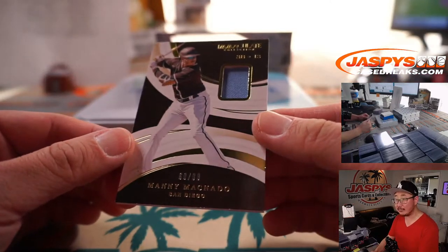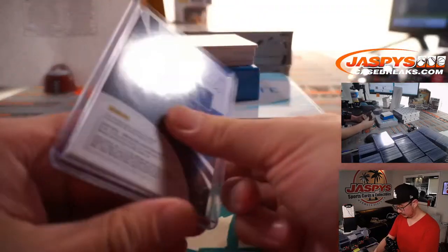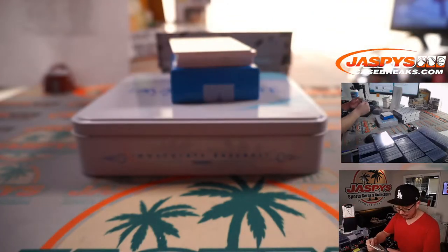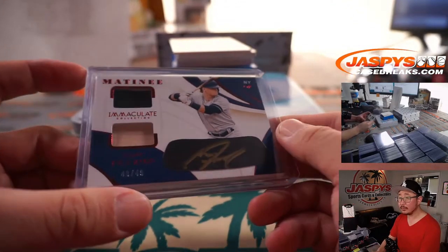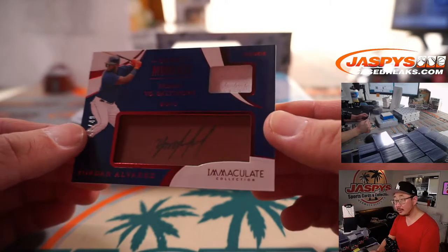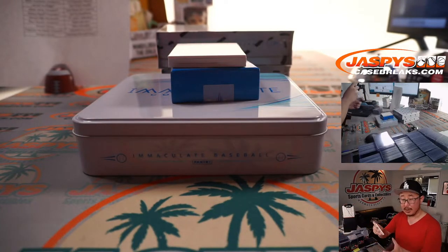There's Manny Machado, 69 out of 99, piece of his jersey — going to the Friars. That's going to go to Jarrett. We got Clint Frazier — Matinee, dual relic and gold ink autograph right on the eye black. 48 out of 49. For the X-Line and the Yankees — that's with a spot that he won. Jersey and autograph, Yordan Alvarez. 40 out of 49. His debut homer versus the Orioles. That's Robert with the Astros.